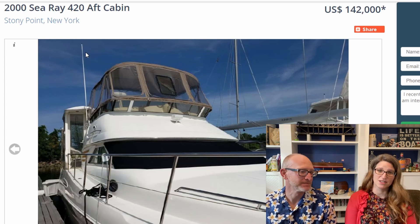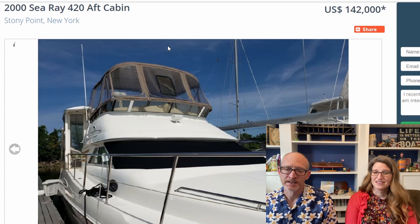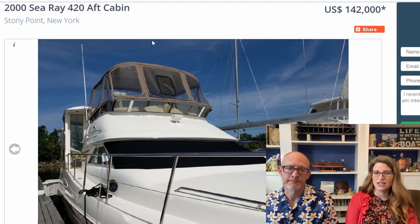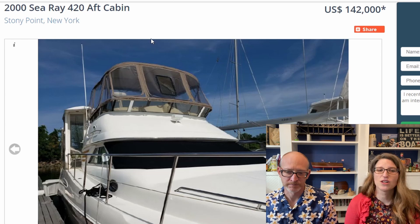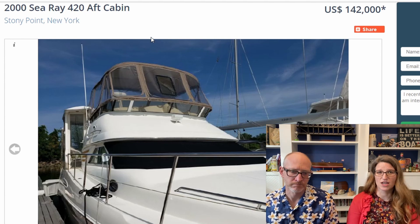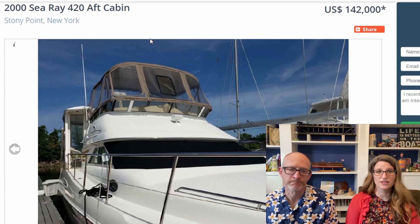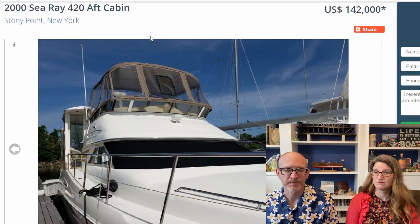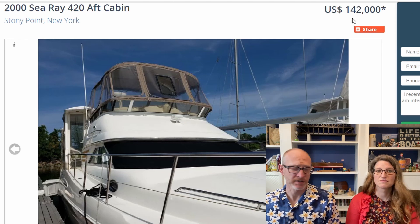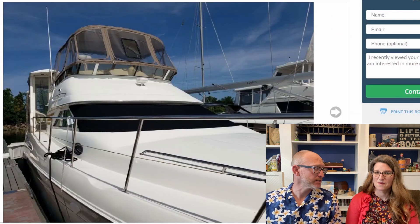To fit three staterooms in a 420 is amazing. And it's in New York, which would be amazing. We're closer than we think to getting a boat, because we may have to buy it this year before the next winter starts, since we're buying it in the north. So we have to get pretty serious right now. This is listed for $142,000, which is within the budget on Yacht World. Let's click through and see what we think.